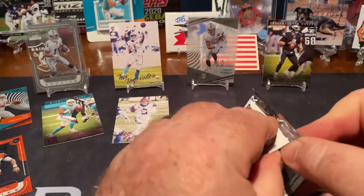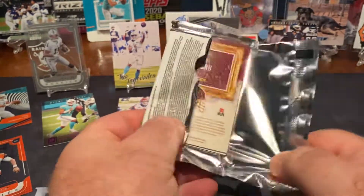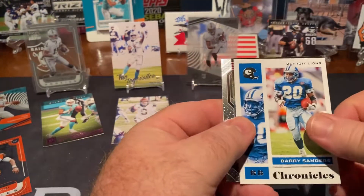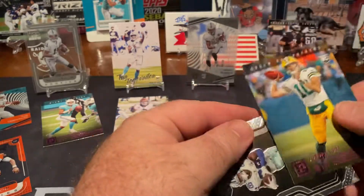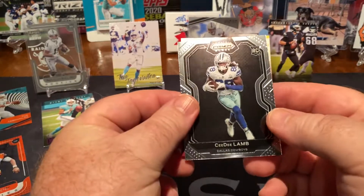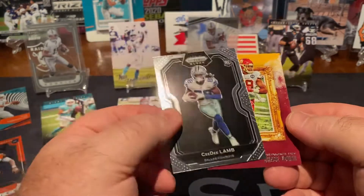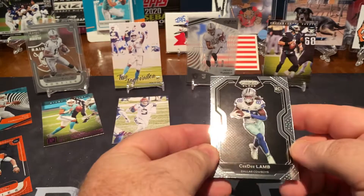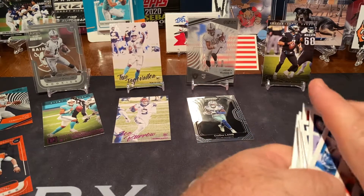Last pack. Miles Sanders, Barry Sanders, Jordan Love, and we have a CeeDee Lamb Black Prism. Very nice. Chase Young. I would say that I am pleased with that box.